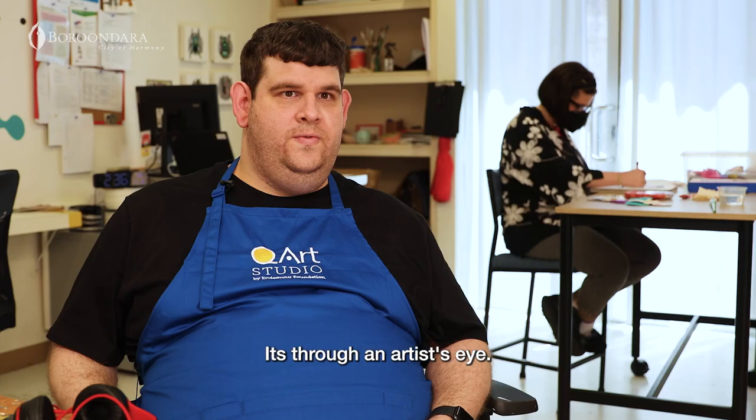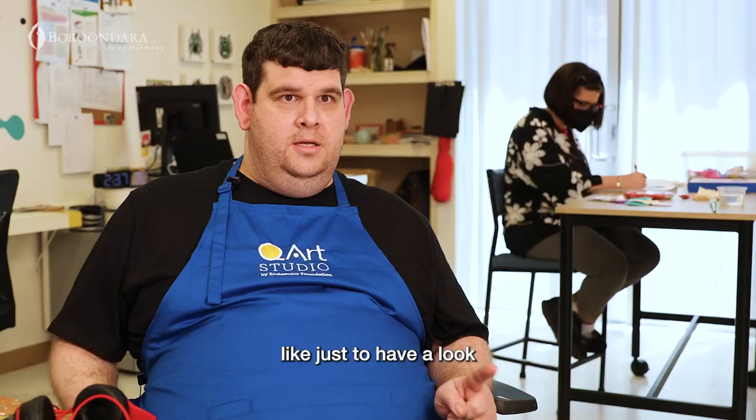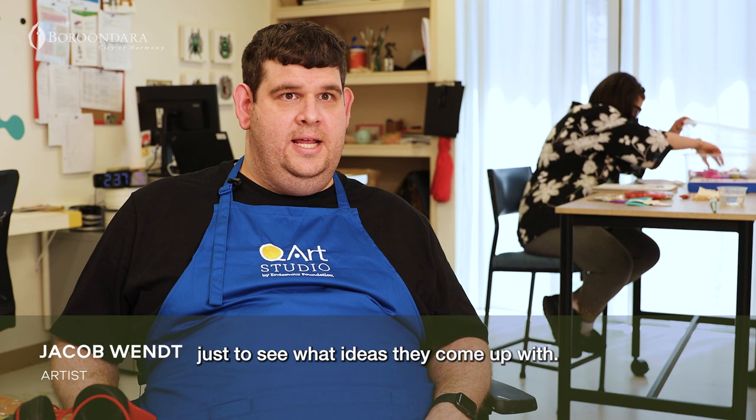It's through an artist's eye. It's about envisioning the mind of the artist — just to have a look, just to see what ideas they come up with.